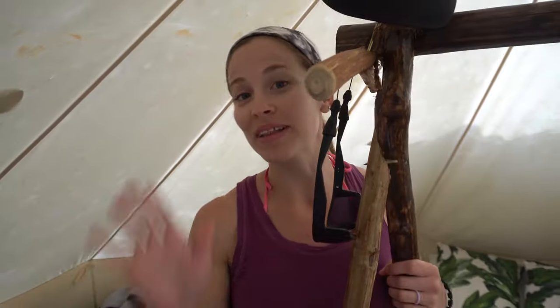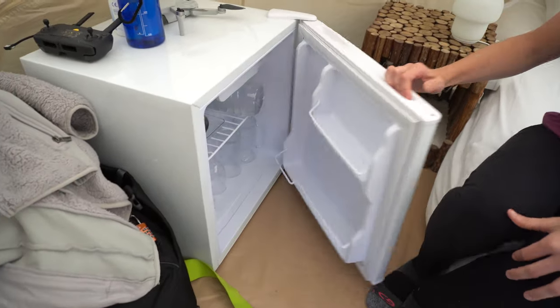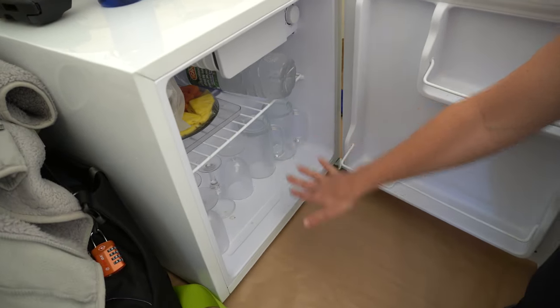Wait, there's more! Jeremy can't stand up all the way in here — this is the only spot we can stand in the middle, but that's okay. We even have a fridge! We have a little leftovers from breakfast this morning because they gave us so much food. Wine glasses, beer glasses.